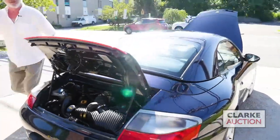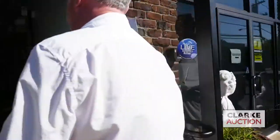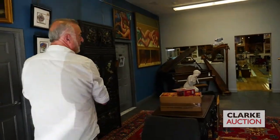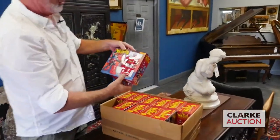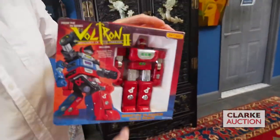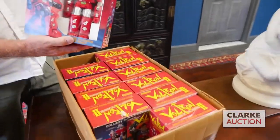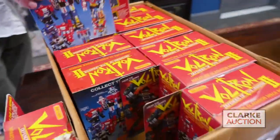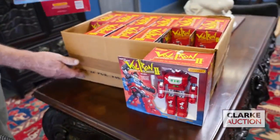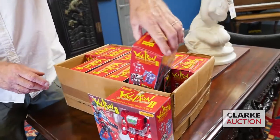Without further ado, let's bring you inside and show you. We have a paella of items to sell — not a monster load, but a good load, nice steady stuff. Here we are for the toy collectors. This is wonderful — 11 boxes of Voltron 2. It's a Matchbox, but I believe it's made in Japan. All the robots are still in the original boxes. This box here is the original box it came in. A great investment opportunity there.